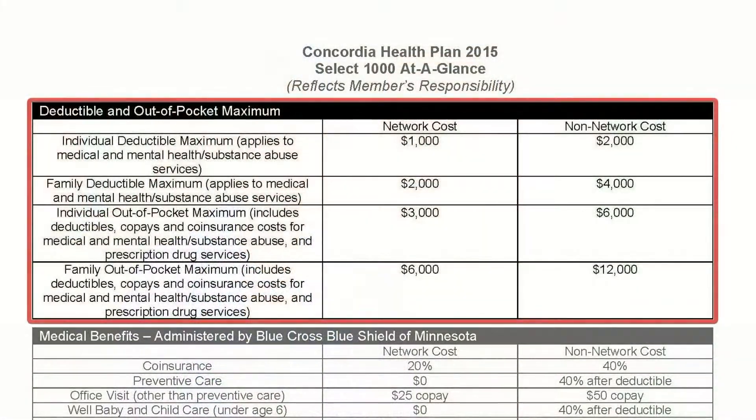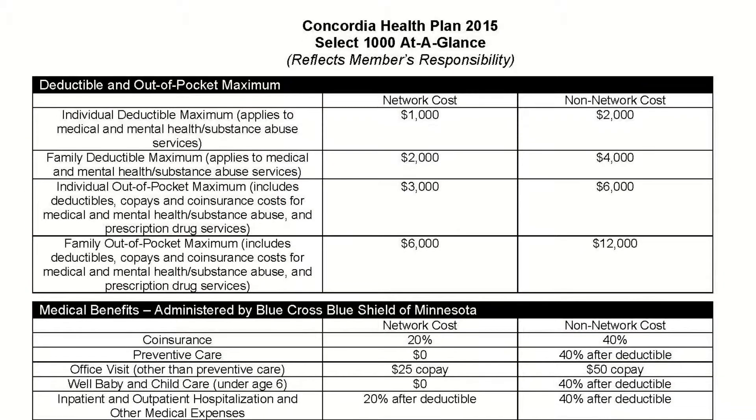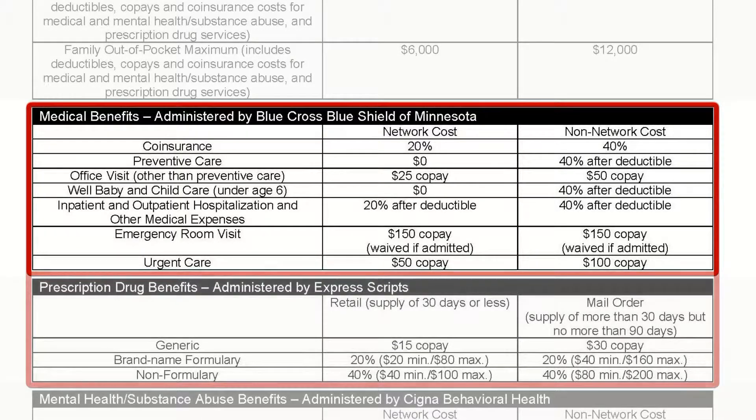Select $1000 is a new Concordia Health Plan option with a $1000 deductible for individuals and $2000 for families. Once the deductible has been satisfied, you pay 20% coinsurance on in-network expenses. Co-pays still apply for both office visits and some prescription drugs.